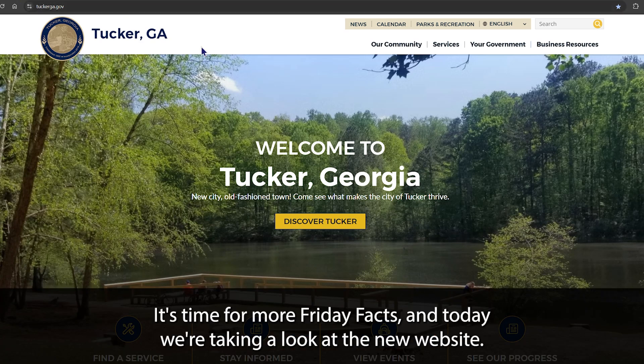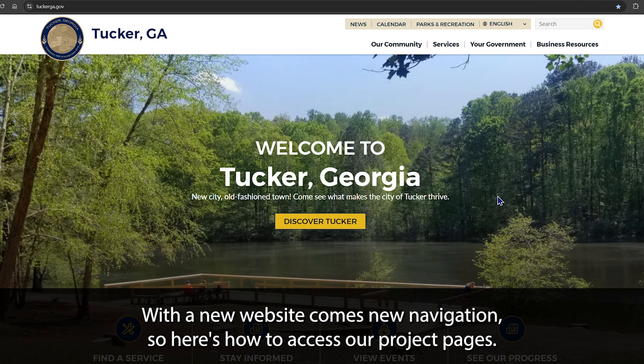Happy Friday, Tucker! It's time for more Friday Facts, and today we're taking a look at the new website. With a new website comes new navigation, so here's how to access our project pages.